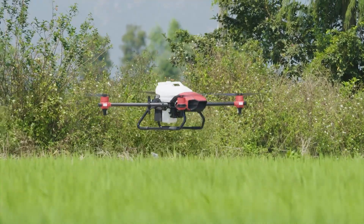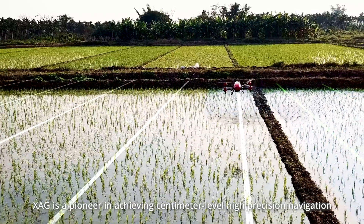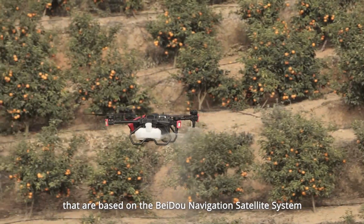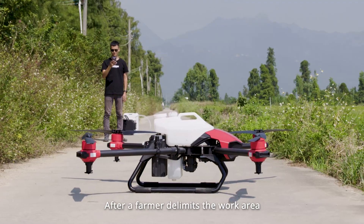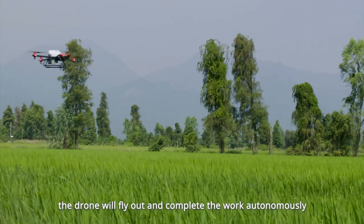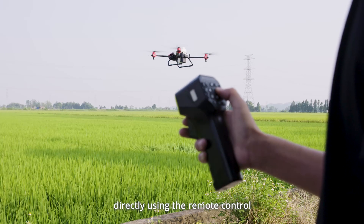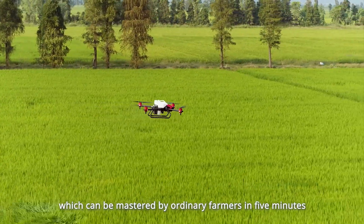Among the first companies to apply drones to agriculture, XAG is a pioneer in achieving centimeter-level high-precision navigation and fully autonomous flight operation based on the Beidou navigation satellite system. The XAG Agricultural Drone is simple to operate — after a farmer delineates the work area and sets the operation task on the mobile app, the drone will fly out and complete the work autonomously. In small plots and special terrains, it can also be operated directly using the remote control, which is as simple to use as a TV remote and can be mastered by ordinary farmers in five minutes.